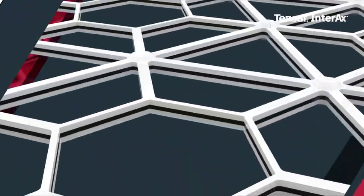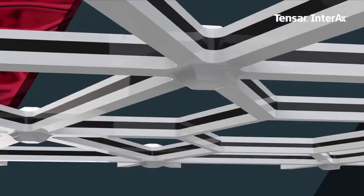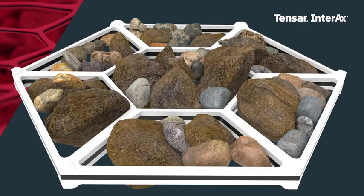Tensar Interax GeoGrid is backed by proven performance-based technology, like its optimized geometry for improved and enhanced confinement of granular fill, creating a more efficient mechanically stabilized layer.